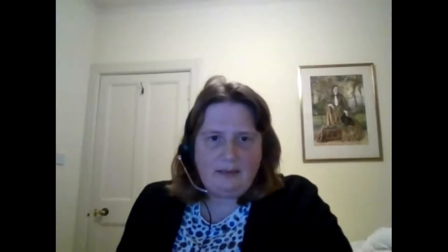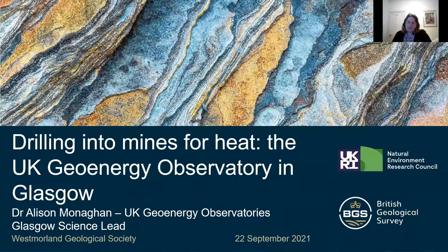Thank you, Richard. And thank you very much for having me. It's a pleasure to talk to you tonight about the work that we've been doing in Glasgow. As Richard said, I'm going to talk about drilling into mines or coal mines for use of heat, and this is a project called the UK Geoenergy Observatory based in Glasgow. So the talk today — first of all, I'm just going to step back a bit and talk about why we've got this subsurface observatory or subsurface laboratory.